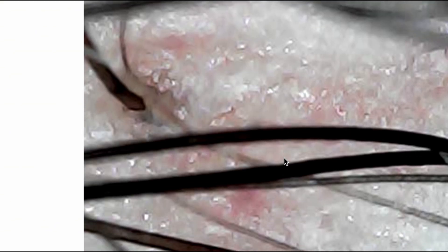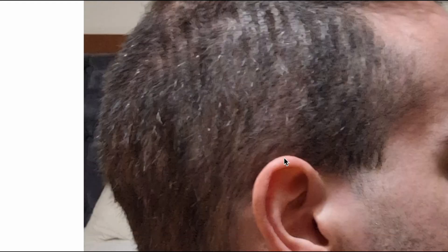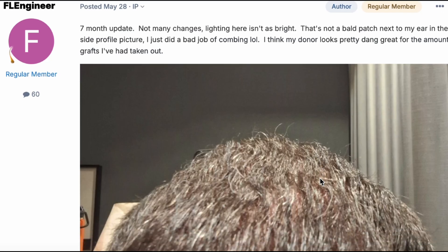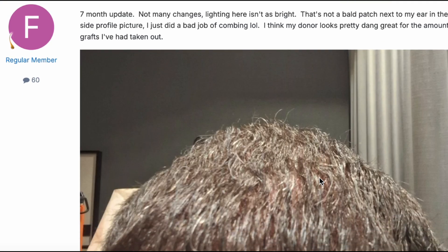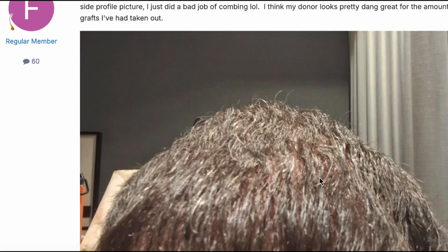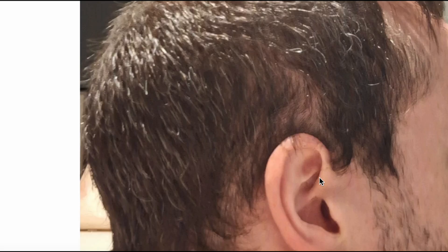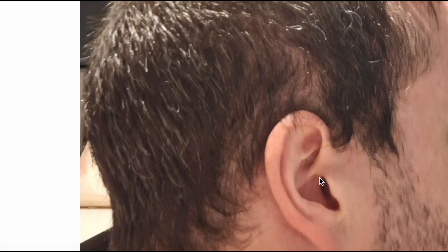Now look at his hair at a number two guard. There is still some visible harvesting difference but the hair looks a lot thicker and fuller than it did at two months. For the seven-month update, he says he thinks his donor looks pretty great for the amount of grafts taken out. The hair transplant is successful — it's looking really good. Look at the side profile where he had a huge patch of hair missing after the transplant. At two months it was quite sparse, but now at seven months a lot of the hair looks like it's grown back. There are still some small patches but it looks significantly denser.